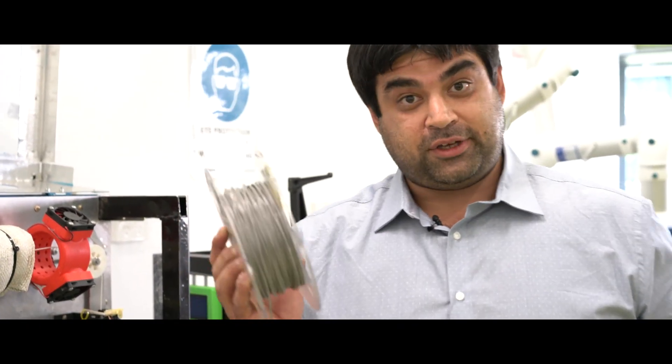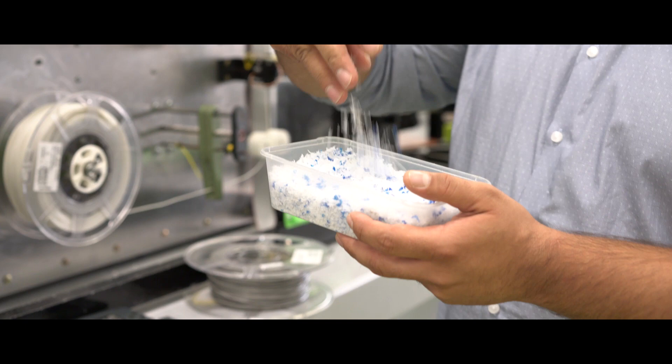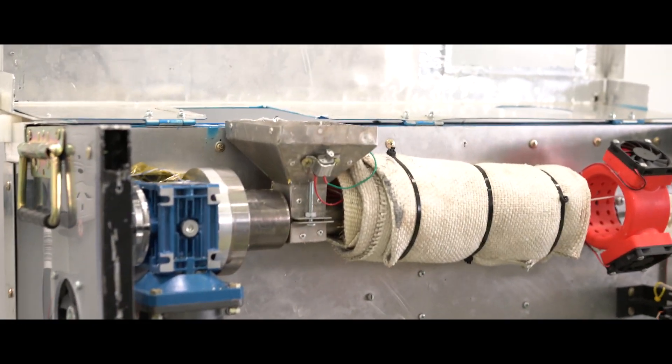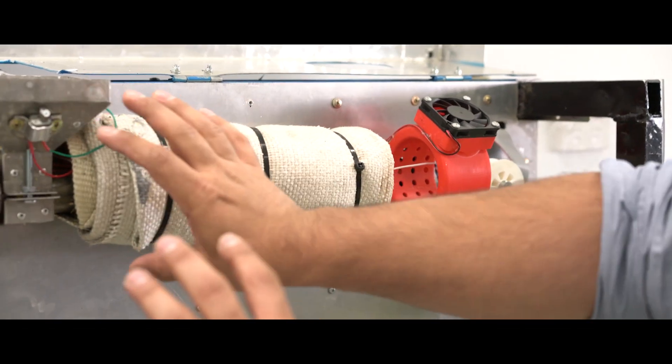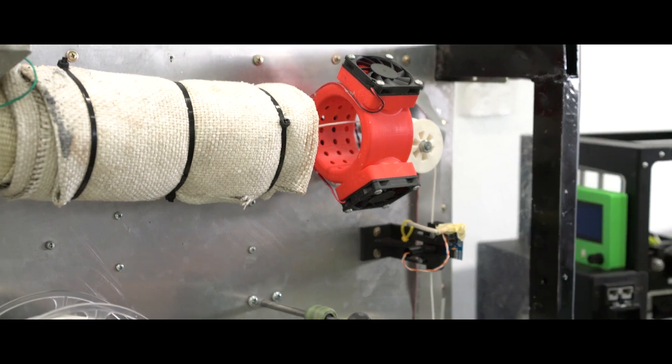So how do we go from this to something like this? Meet our EcoStruda system. What we do here is we granulate up our plastics into this form, throw it into our machine, and from here we have multiple heaters which feed the plastic through to melt it out into these small threads or filaments.